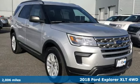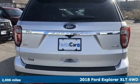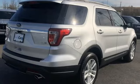Here's a 2018 Ford Explorer, aptly named, handsomely appointed. When people talk about the beautiful scenery, they'll be talking about this Explorer, too.